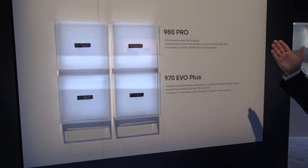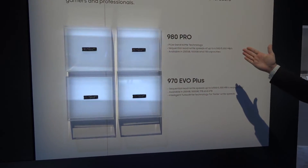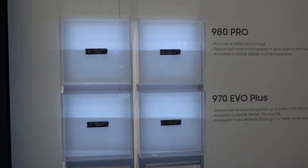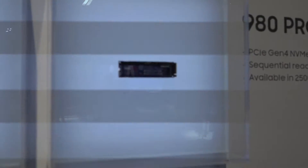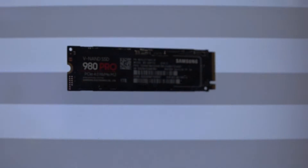So those of you who are into PC building, this is our latest in a proud line of NVMe SSDs. This is the 980 Pro, and the big call out is that it's our first Gen 4 PCIe NVMe drive, and that gives you incredible speeds of up to 6500 megabytes per second.